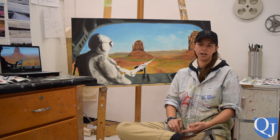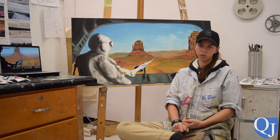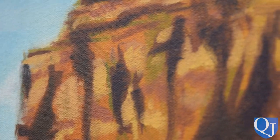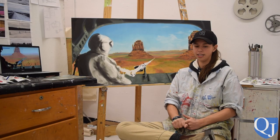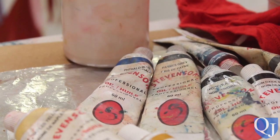The mediums that I work with primarily are oil painting, like this one, and silkscreen and digital printing. I like oil painting and printing mainly because oil painting allows a lot more manipulation of the paint than say acrylic or watercolor.